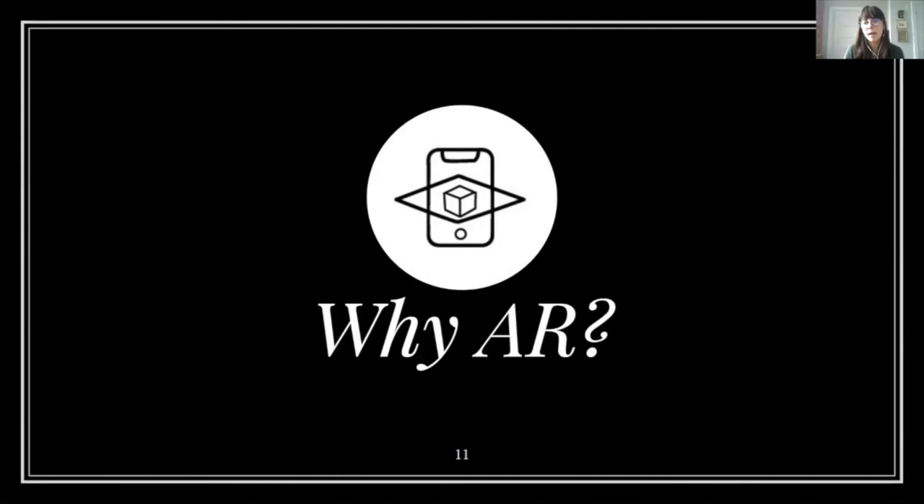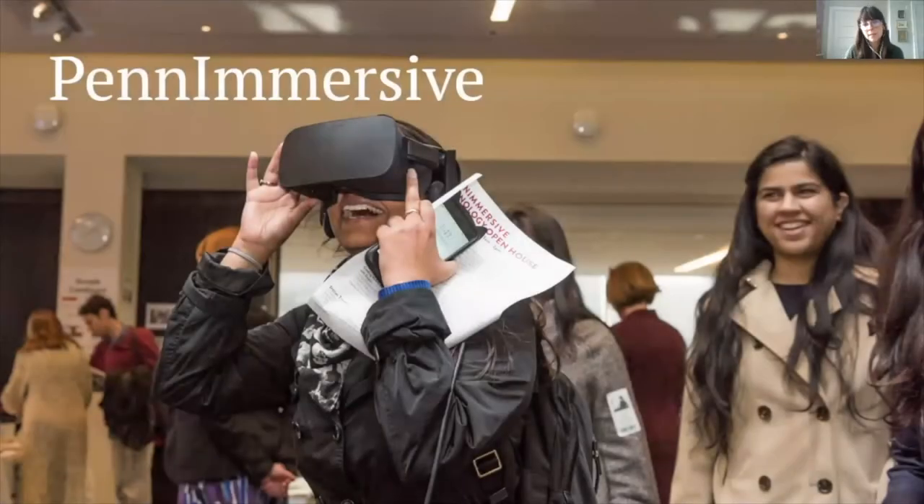But why use augmented reality? As an immersive technologies librarian, I have to answer this question a lot. The value of immersive technologies is not always readily apparent — they are complicated, costly, and sometimes seem gimmicky. At Penn Libraries, we had been experimenting with AR and VR tools and platforms through Penn Immersive, an initiative to explore the efficacy of immersive technologies in teaching, research, and learning. The libraries held showcase events and workshops, provided technology, and served as a hub to form a community of practice for immersive technologies. Having Penn Immersive as a framework was invaluable, as it allowed us room to experiment and gain a frame of reference to see the possibilities for these tools.